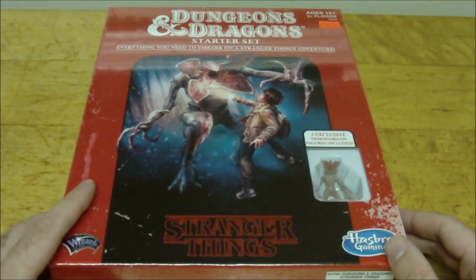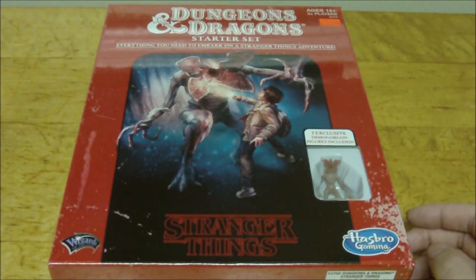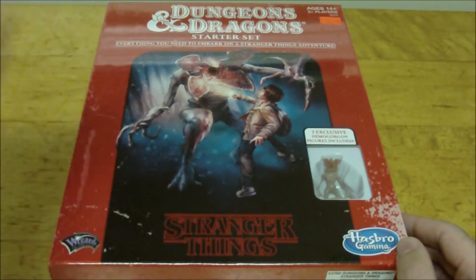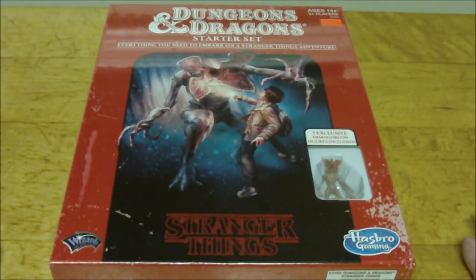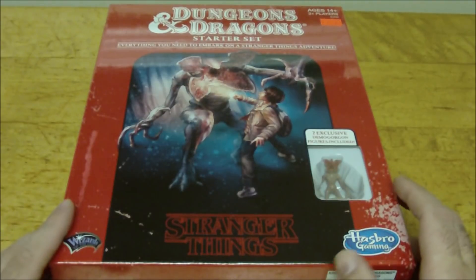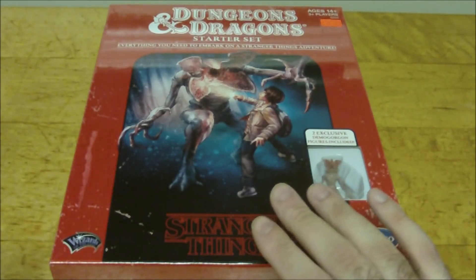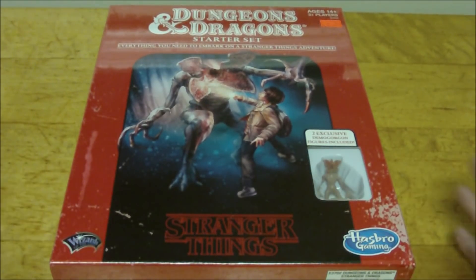One thing I'll say about how Stranger Things could have interacted with a Hasbro-owned RPG: I almost feel it would have been better suited using a resurrected D20 Modern, because you could play the adventure from the kids' perspective. The box art even shows kids from the 1980s. It feels like a missed opportunity. That said, the adventure in this set is meant to be the D&D game that one of the kids was running for his friends at the beginning of the show — so it's the D&D adventure within the TV show, not the actual show events turned into an RPG.